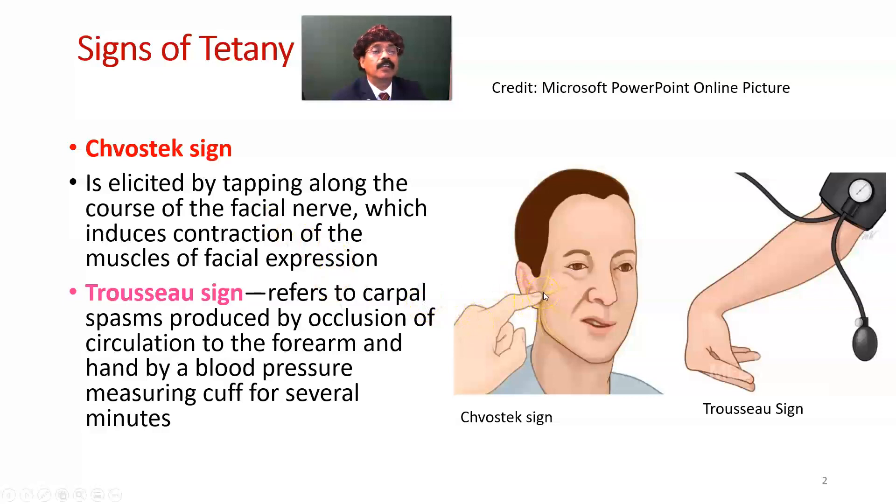The facial nerve enters the parotid gland and gives five branches. If we tap just below the zygomatic bone in front of the tragus, we can elicit the Chvostek's sign if tetany is latent. There will be contraction of facial muscles including orbicularis oculi, orbicularis oris, zygomaticus major, zygomaticus minor, frontalis, and mentalis — all muscles will contract.